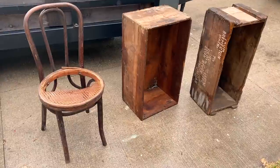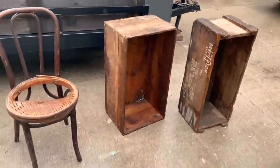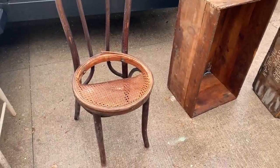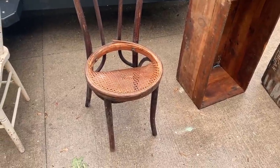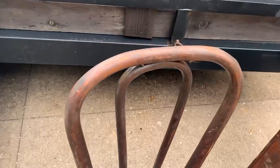So this was one of the rummages. I ended up getting these two crates — they're super, super tall, actually almost as tall as the chair. I got the chair too. The caning is broke, but I'm going to take it off and just put on a round wood seat and probably recover it. But I love the chair — I think it's so cool.